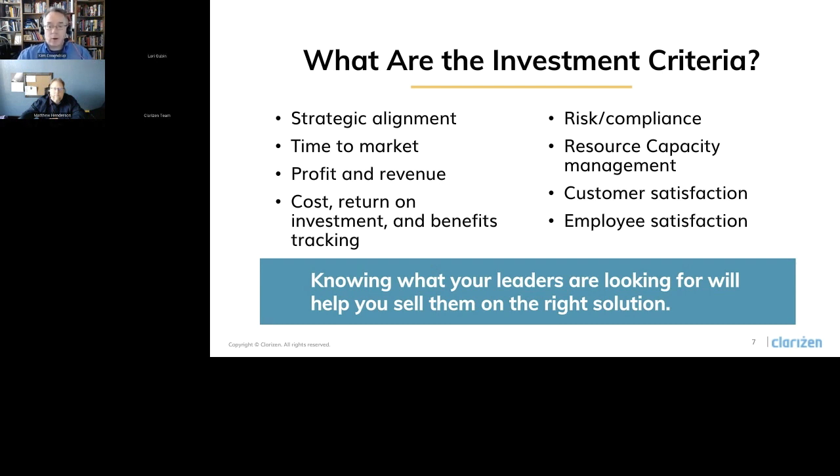You can also look at things like risk — especially if you are a compliance-driven organization with HIPAA requirements or PCI requirements — the ability for Clarizen to meet those requirements can be really key for your executive team. Managing your resource capacity to staff and deliver on projects is also key, especially if that area has been problematic for you. Customer satisfaction is another key criteria, and employee satisfaction can be just as important or even more so in an environment where employee retention is becoming more critical all the time.